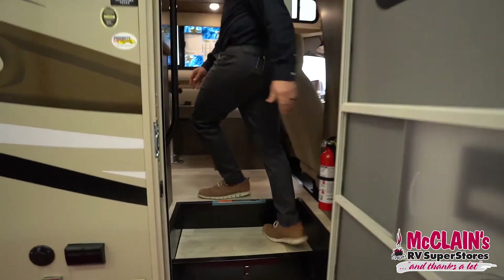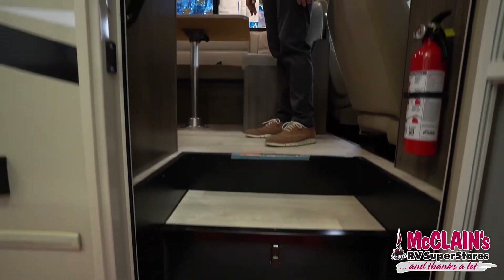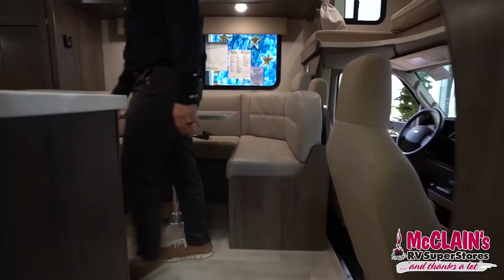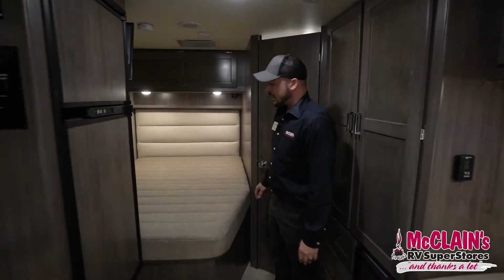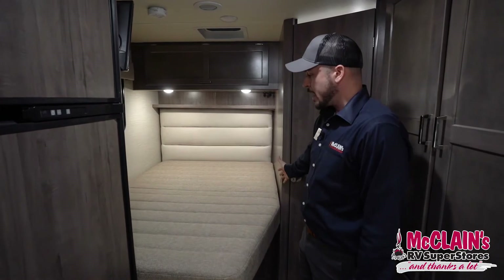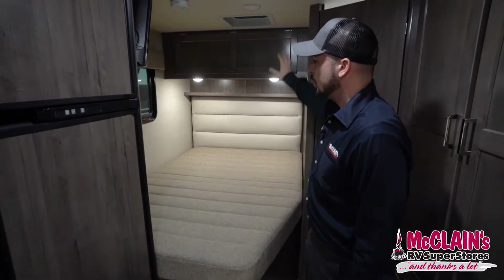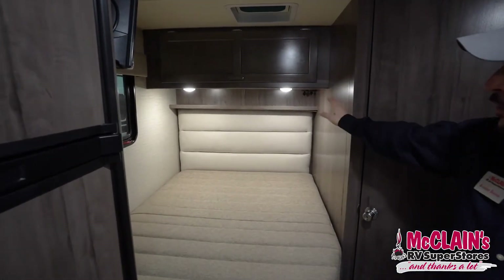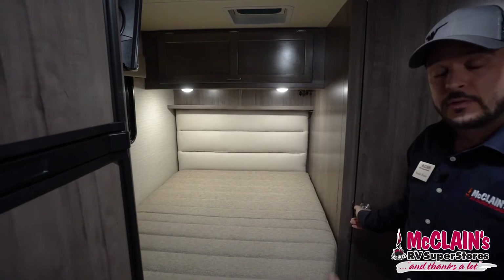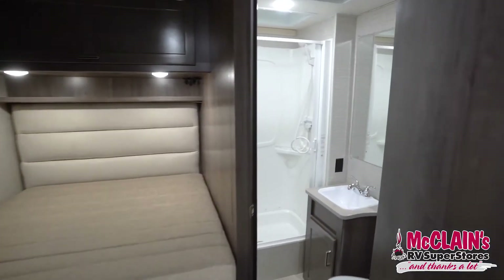As we make our way up the stairs inside, we have two deep cycle 24 marine grade batteries that power our cab. We've got a double bed with a foam mattress, which has storage up above with LED lit extra storage. We do have USB ports and sockets in the rear so you can charge your cell phone or whatever else you need to charge at night.